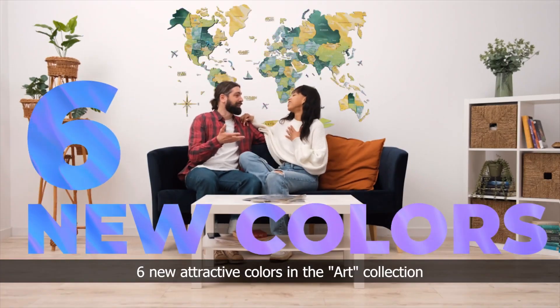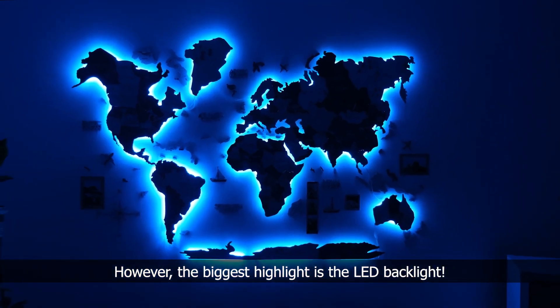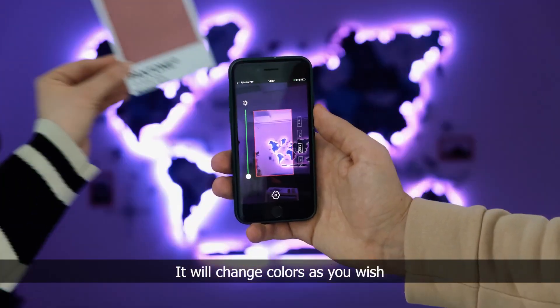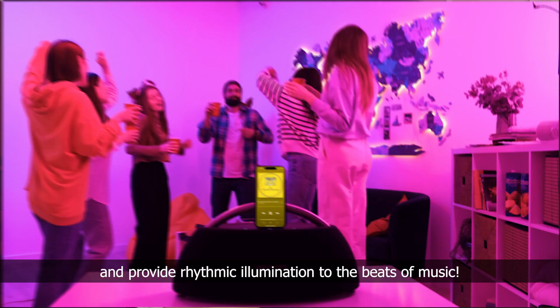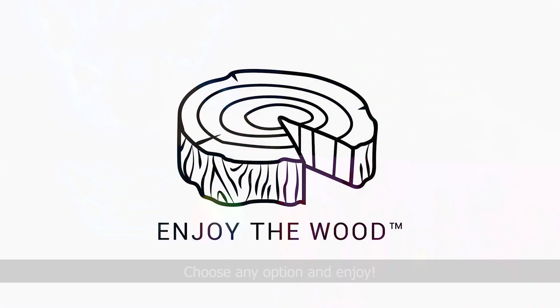Six new attractive colors in the art collection that will please your eye and fit any interior. However, the biggest highlight is the LED backlight. It will change colors as you wish and provide rhythmic illumination to the beats of music. Choose any option and enjoy!